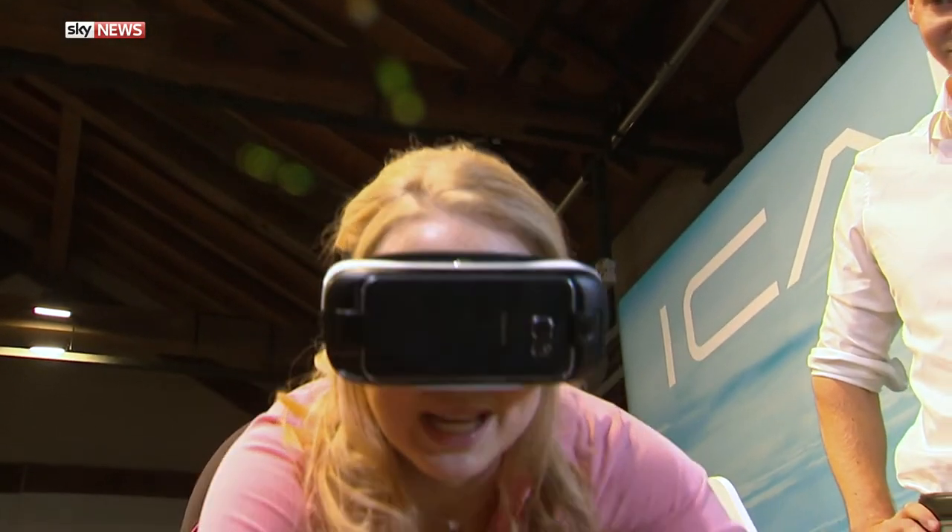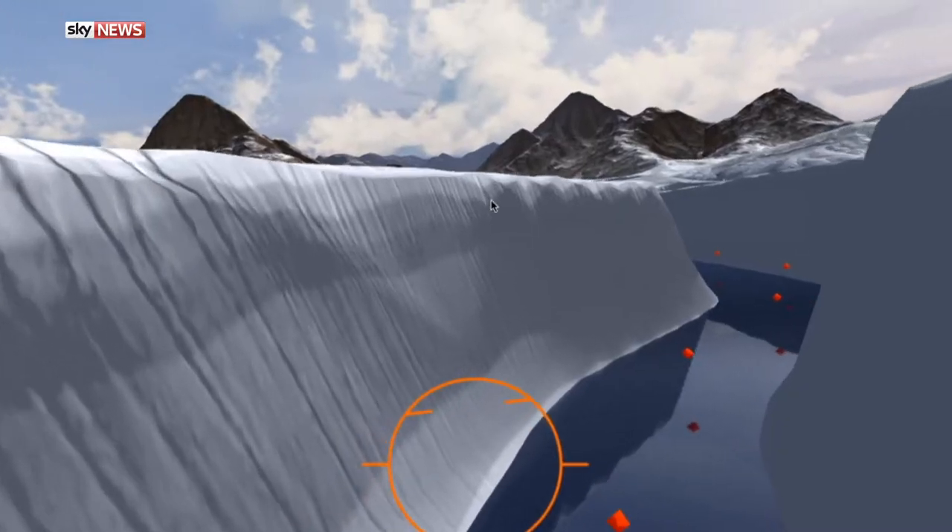This is it. It's called Icarus and it's an exercise machine with virtual reality.